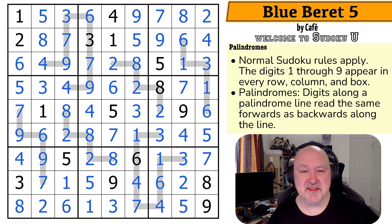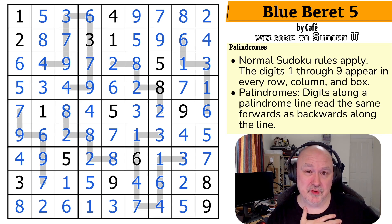Thanks everyone for watching. I hope you're enjoying the Sudoku U series. I'm really happy these puzzles came in when they did because I've got a lot of recording to do before going away for over a week, and I'm just going to use these puzzles to fill the gap. In fact, you may get more than the six I've planned — I may end up recording like ten or so. We'll see how we go. Thanks everyone for watching. Hope you're enjoying the series and, as always, good luck with your solving.